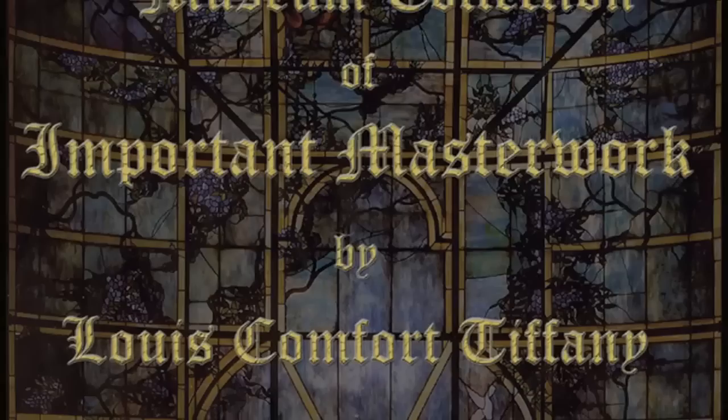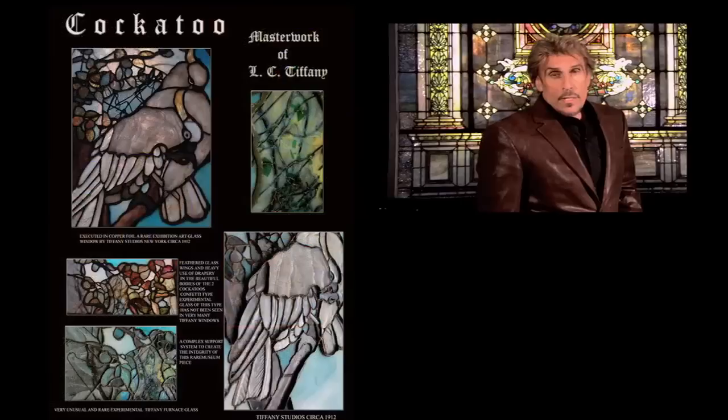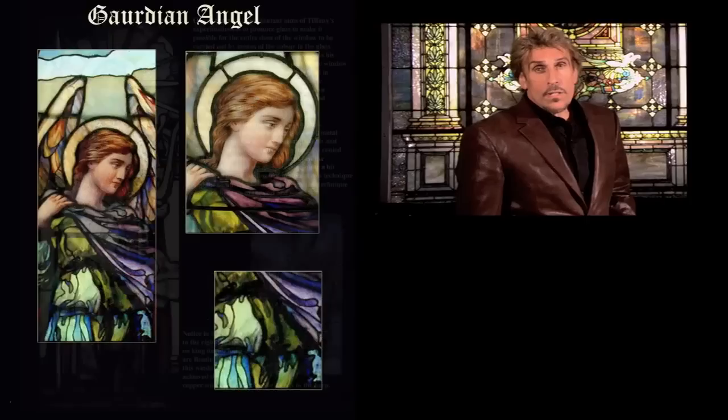Welcome to the leaded art glass museum of the Gilded Age. Back at the turn of the century, the great wealthy industrialists were commissioning companies like Tiffany, Lafarge, Mary Tillinghast, and Maitland Armstrong. We're going to show you one at a time these magnificent leaded art glass windows that graced this countryside.